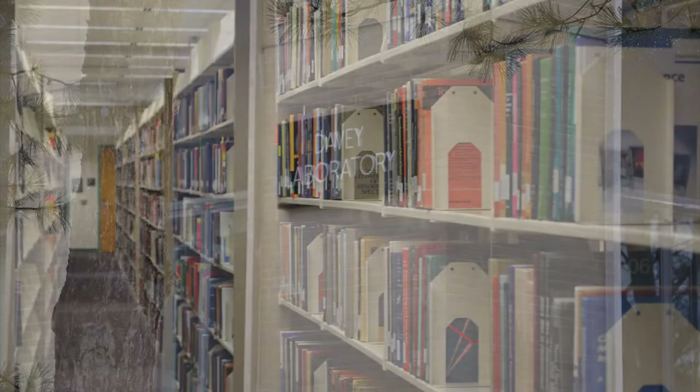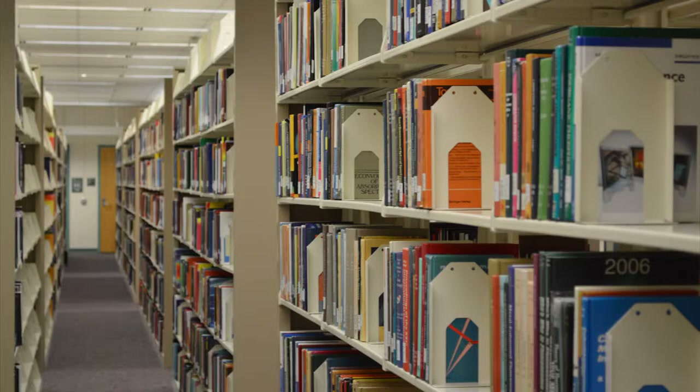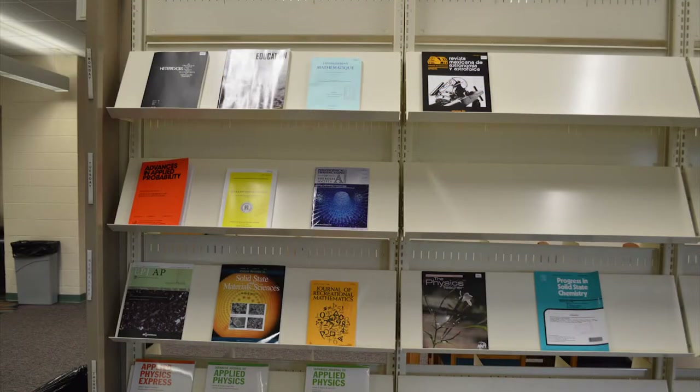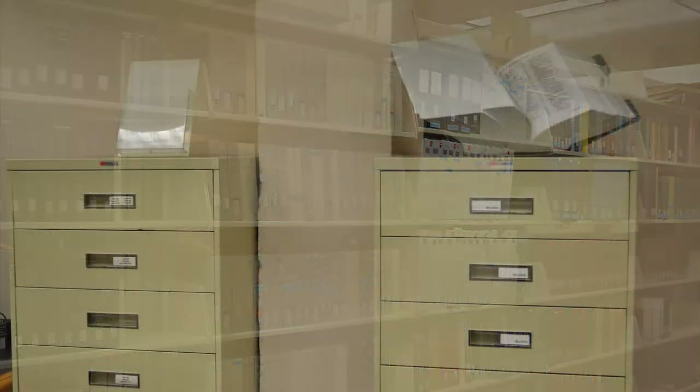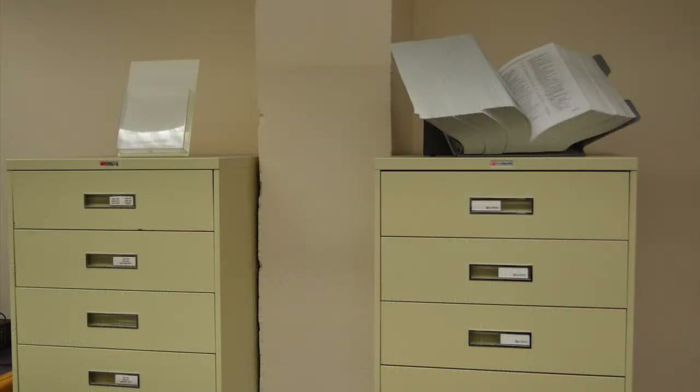The library is located on the second floor. With a collection of approximately 165,000 volumes, journals, reference works including handbooks, dictionaries, and encyclopedias, course reserves, and U.S. patent collections of more than 6 million patent documents from 1790 to the present,